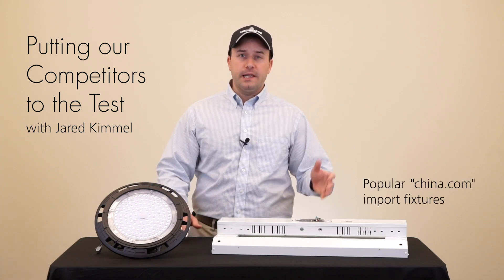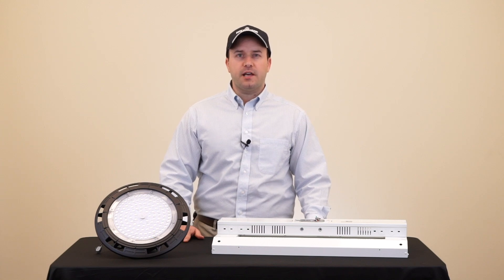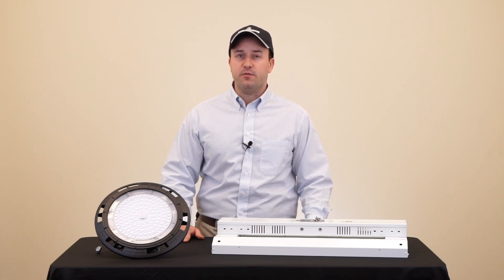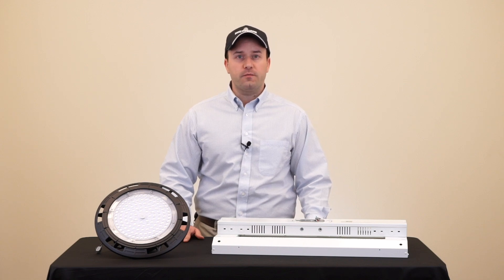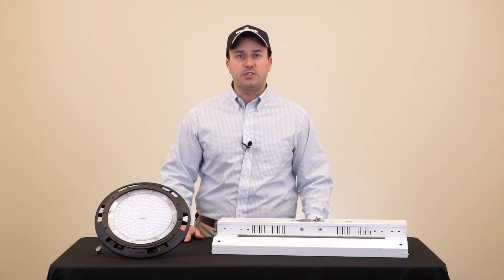Here we have the typical UFO and linear high bay fixtures you're seeing in the market today. Industrial applications have challenging power environments, and Holophane knows the importance of surge protection. Let's see how the competition fares when we test for the ANSI industrial standard of 6KV, which our fixtures are rated for. First, the UFO fixture — these typically have no surge protection.